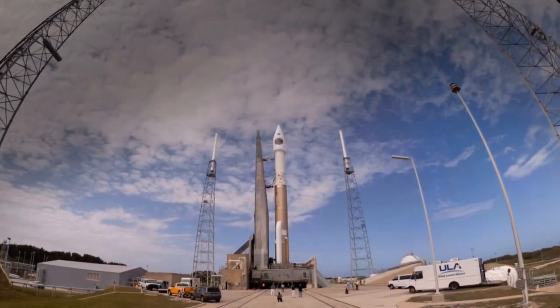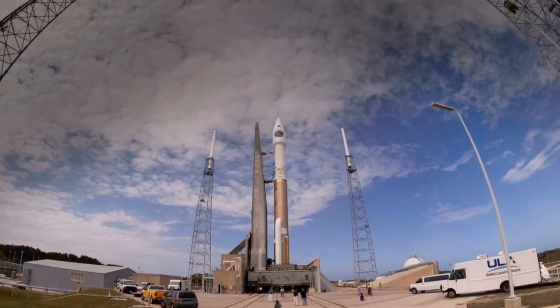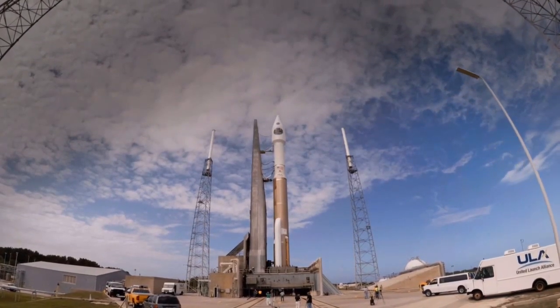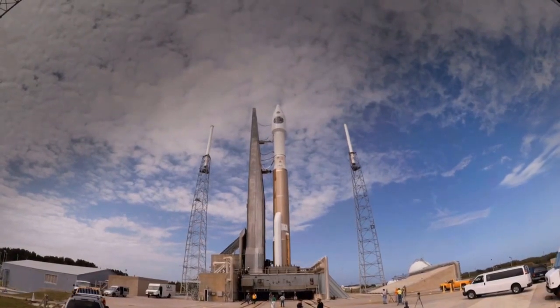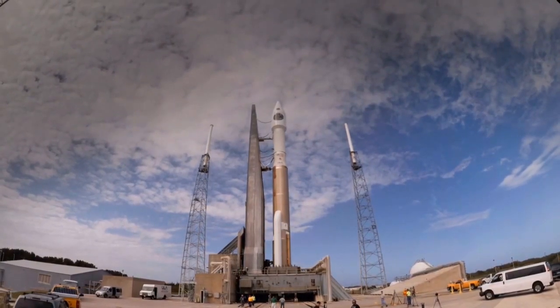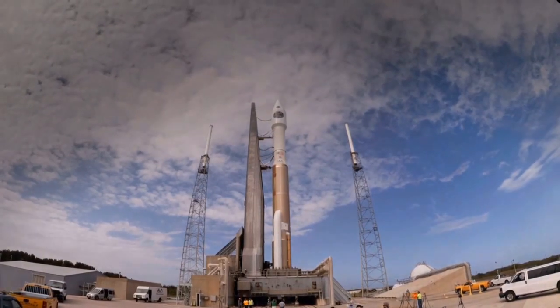In March 2015, NASA launched a mission called the Magnetospheric Multiscale, or MMS, aboard an Atlas V rocket. Its mission is to observe the conditions that allow charged particles to penetrate Earth's magnetic shield.